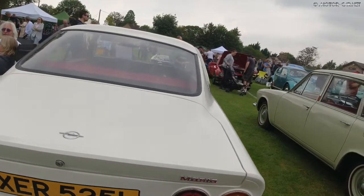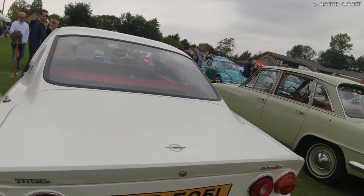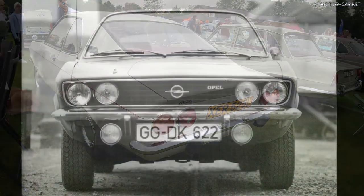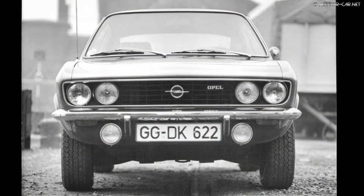From September 1970, the Manta was available in versions such as the Manta L, the Manta SR, and many other versions later available.